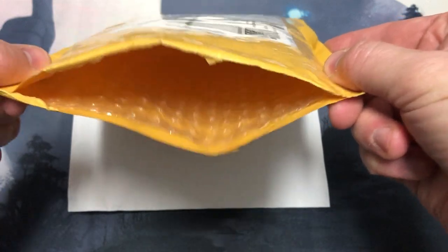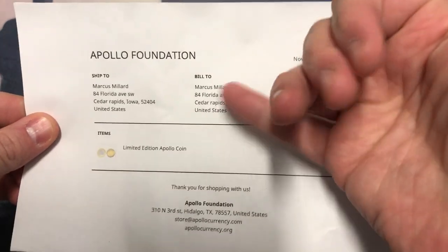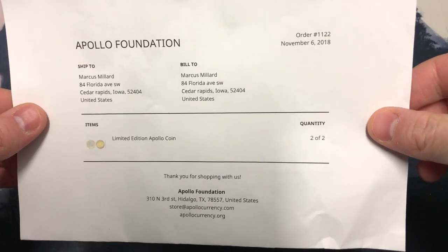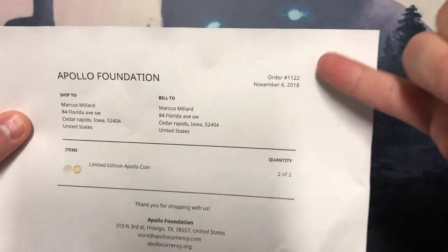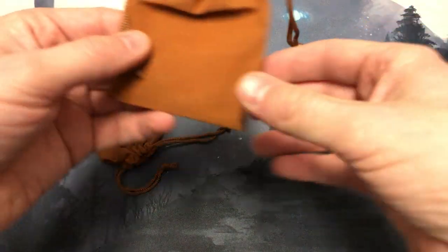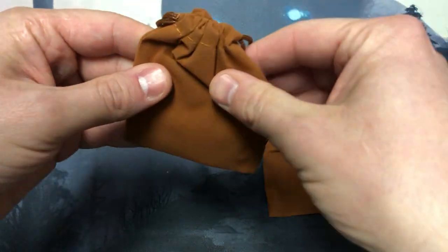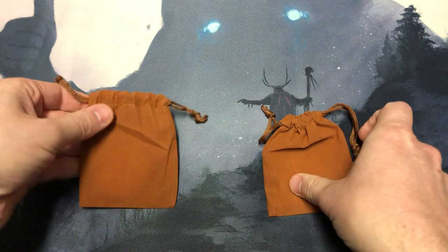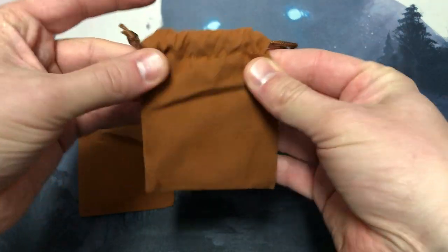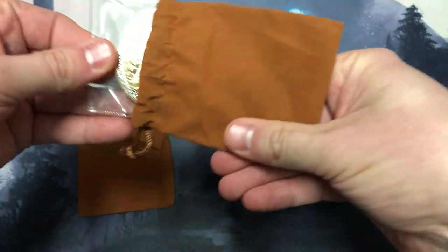Take that, everyone who thinks I'm supposed to be a serious channel. Alright, we got here a little receipt. This order number — does it mean I'm the 1100th and 1122nd person to order? I don't know, maybe. We got some cool little felt baggies here. So excited to see this.